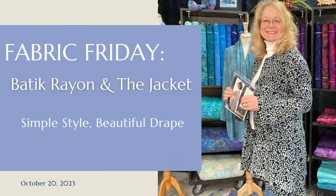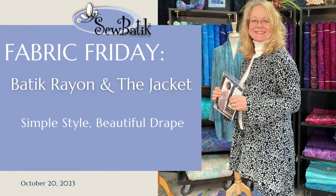Hi everyone, it's Diane with Sew Batik, and today is Fabric Friday. I have a little extra smile on my face today, and I'm a little tired. But there's a very good reason — we have been unloading, unpacking, inventorying, and photographing so much new batik fabric across multiple categories.